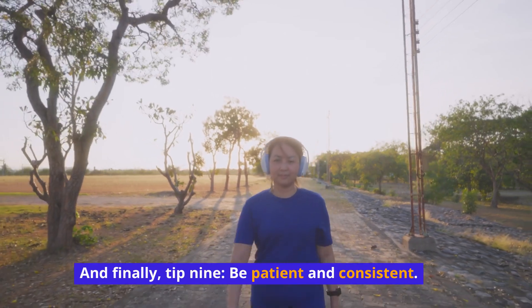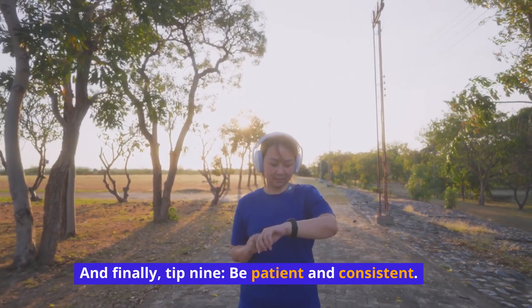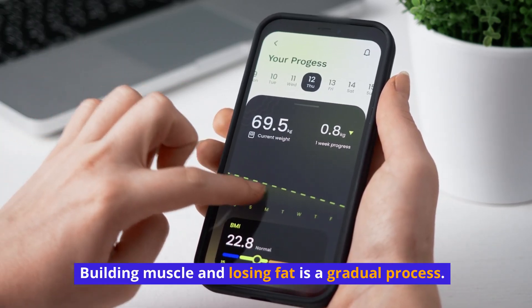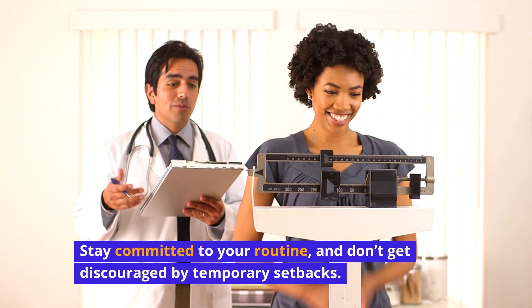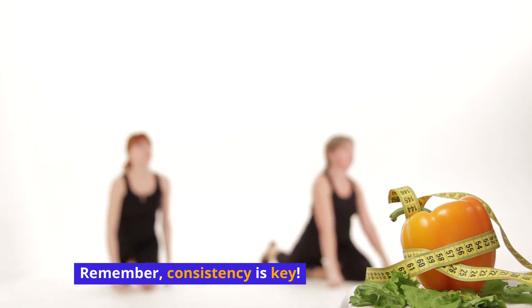And finally, Tip 9: Be patient and consistent. Building muscle and losing fat is a gradual process. Stay committed to your routine and don't get discouraged by temporary setbacks. Remember, consistency is key.